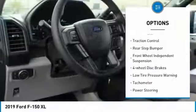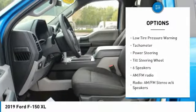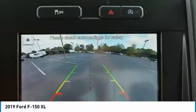Electronic stability control, brake assist, traction control, rear step bumper, front wheel independent suspension, four wheel disc brakes, low tire pressure warning, tachometer, power steering, tilt steering wheel.